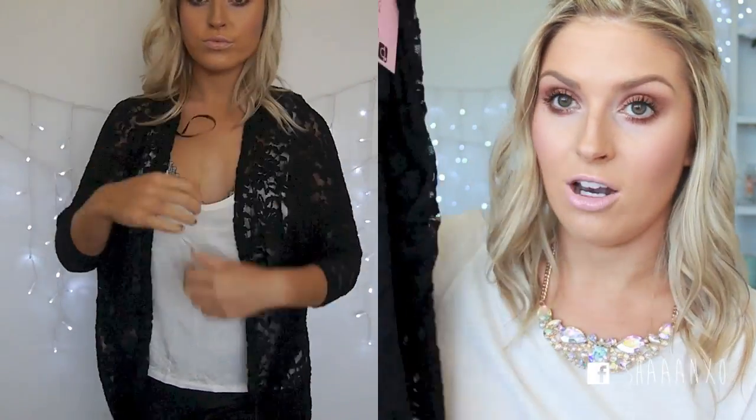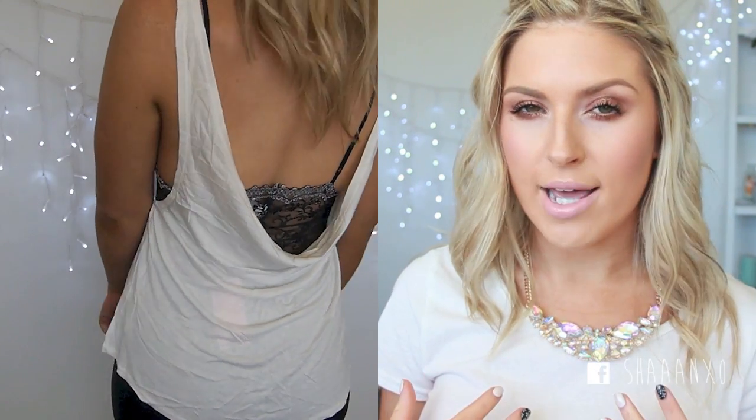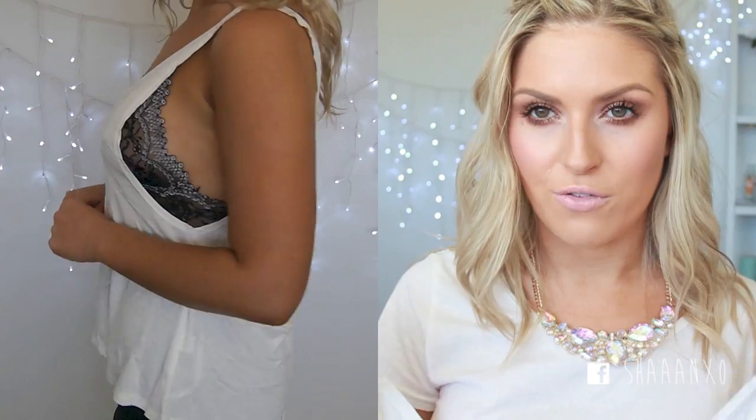You guys know from my Instagram that I am obsessed with kimonos and cardigans — really long, loose, drapey. This is like the same kind of thing but it's got that lace print. I am so freaking excited about this. I know I'm going to be wearing this a lot during autumn and winter for those days where it's not cold enough for a full-on jacket. This is just a really loose singlet. The way they styled it on the website was with a lace bralette underneath and I'll try that on — I think it'll be so cute for layering.